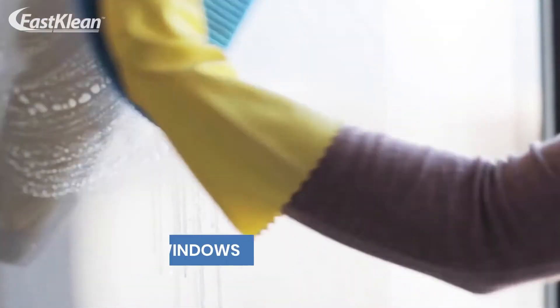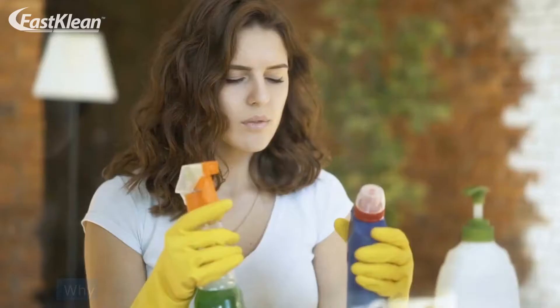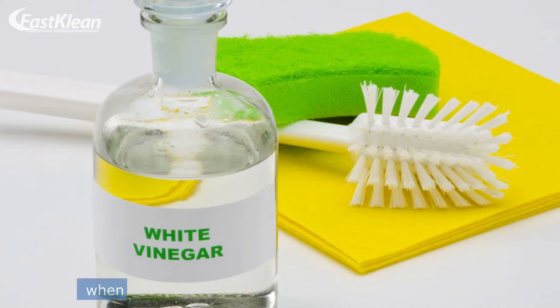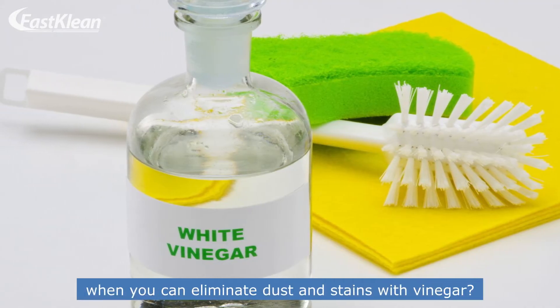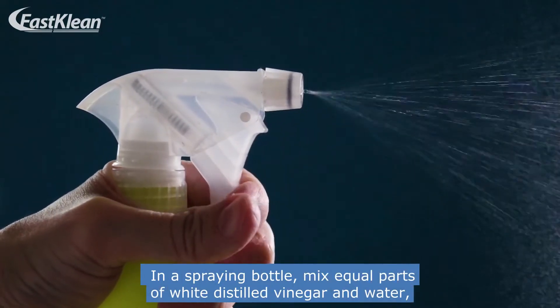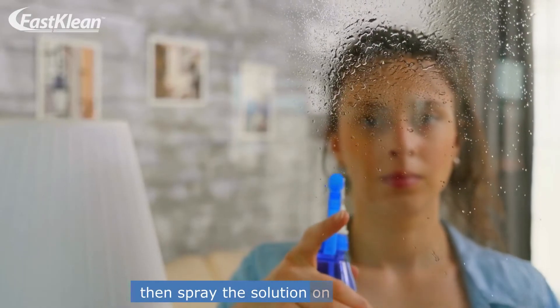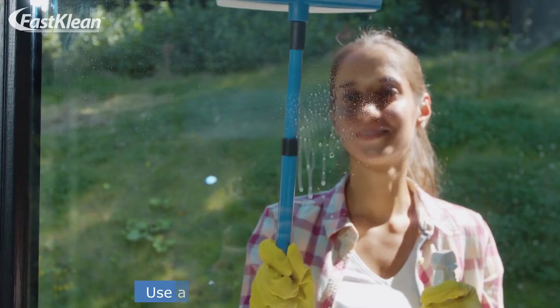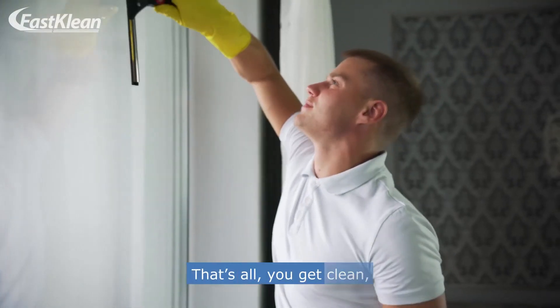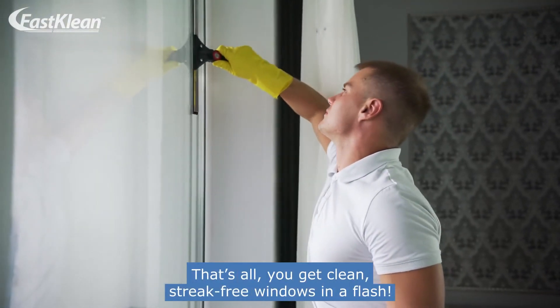Number 1: Clean the windows. Why should you invest in toxic window cleaning detergents when you can eliminate dust and stains with vinegar? In a spraying bottle, mix equal parts of white distilled vinegar and water, then spray the solution on the surface. Use a squeegee to facilitate the task. That's all — you get clean, streak-free windows in a flash.